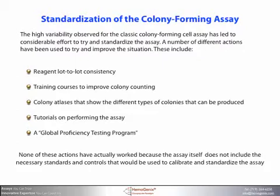The high variability observed for the classic colony-forming cell assay has led to considerable effort to try and standardize the assay. A number of different actions have been used to try and improve the situation. These include reagent lot-to-lot consistency, training courses to improve colony counting, colony atlases that show the different types of colonies that can be produced, tutorials on performing the assay, and even a global proficiency testing program. None of these actions have actually worked because the assay itself does not include the necessary standards and controls that would be used to calibrate and standardize the assay.